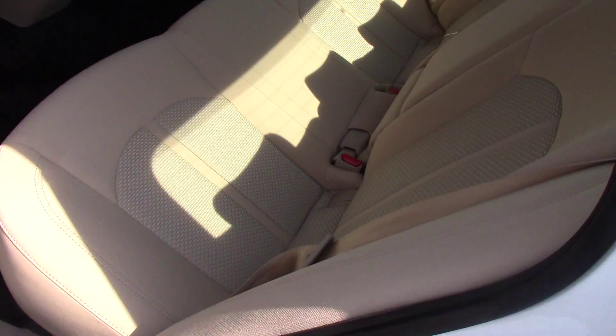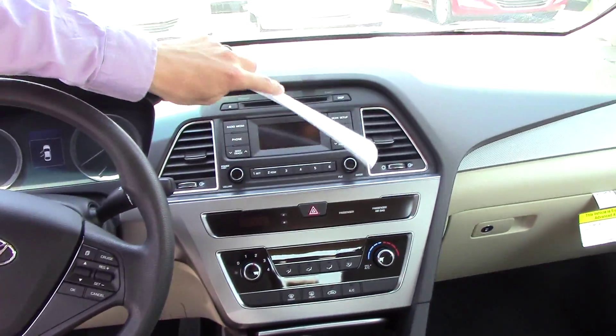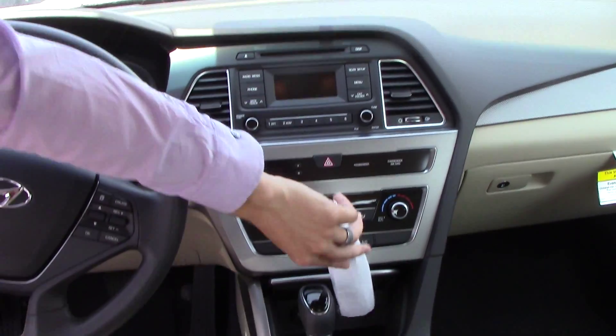Take a look inside. As you can see, it does have more room than any in-class vehicle. Take a look up front — you can see you have all your controls right here, your auxiliaries right here, USB auxiliary right here.